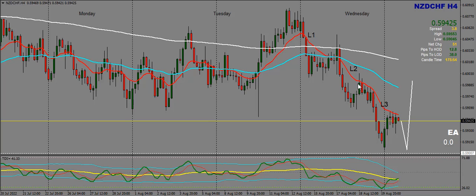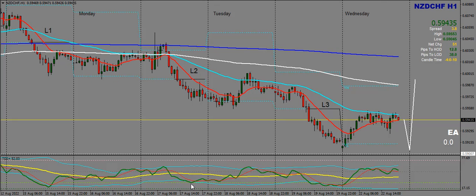Next up let's take a look at this on the H1. There are already three hits to the 50 EMA, so price might go downwards to 0.59000 before going bullish. But if it breaks the 50 EMA then we have to wait for price to give an ID 50 setup before buying.